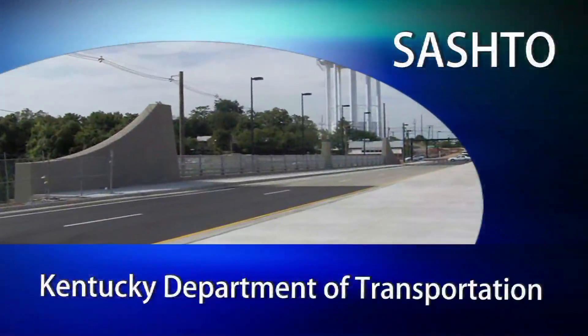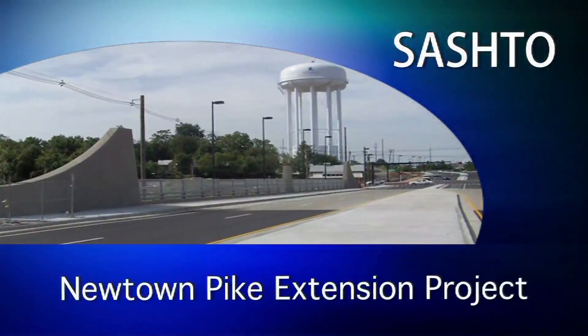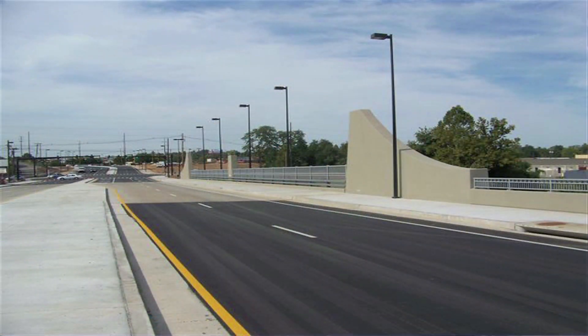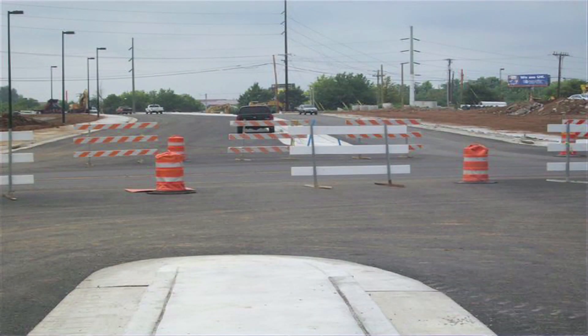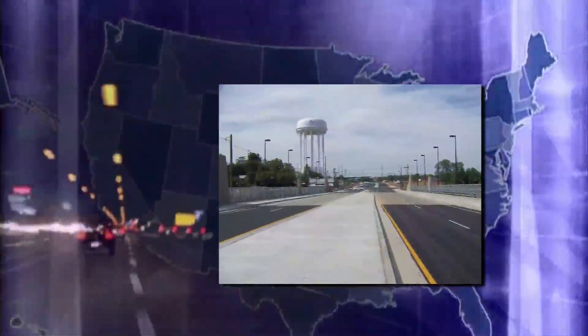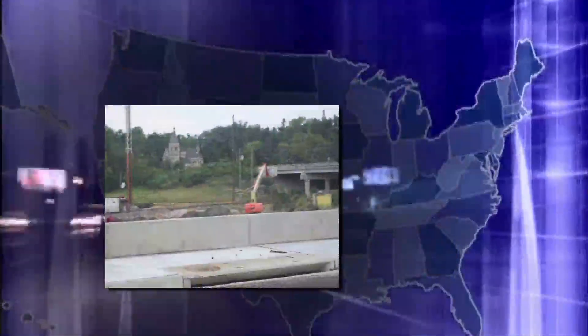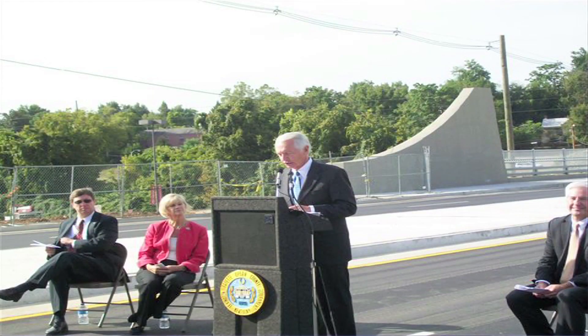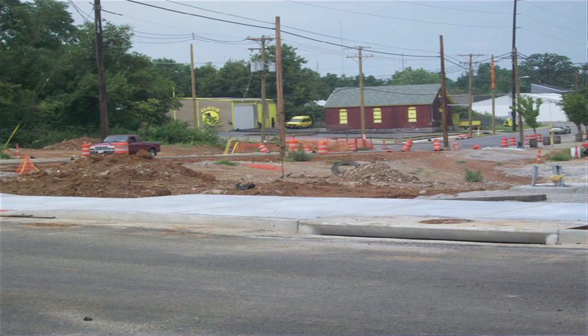The Kentucky Department of Transportation Newton-Pike Extension Project was selected in the On Time Small Project category. This $16 million project is part of a multi-phase corridor redevelopment plan that will form a direct connection from Interstate 75 and 64, on the north side of Lexington, to the University of Kentucky campus. Plans for such a connection can be found dating back to the 1930s. On September 1, 2010, the first leg of that connection became a reality when the project's Phase 4 was open to traffic.